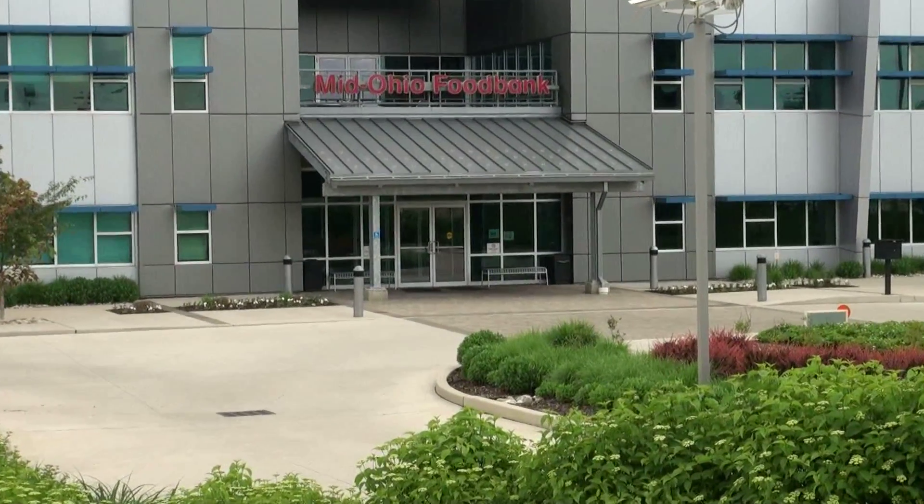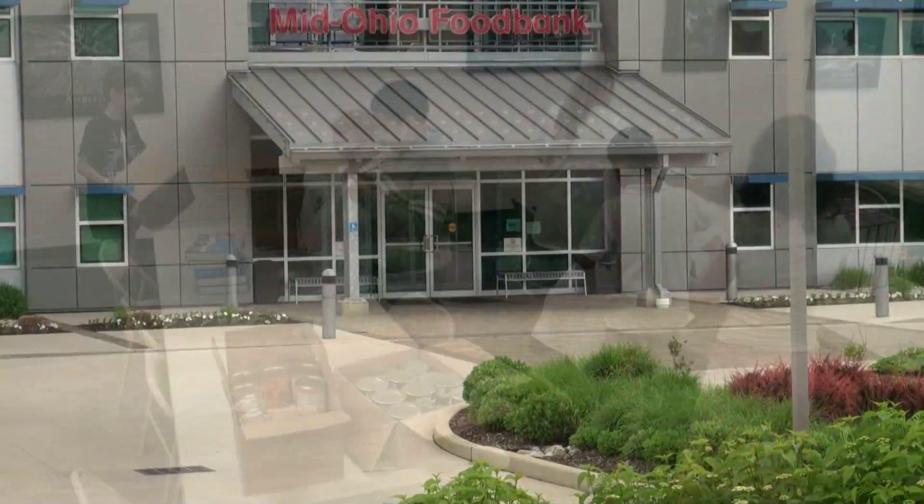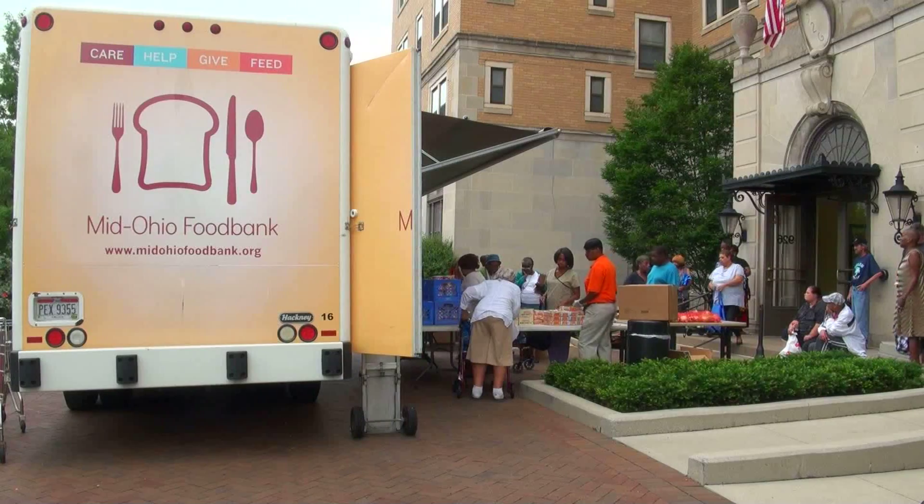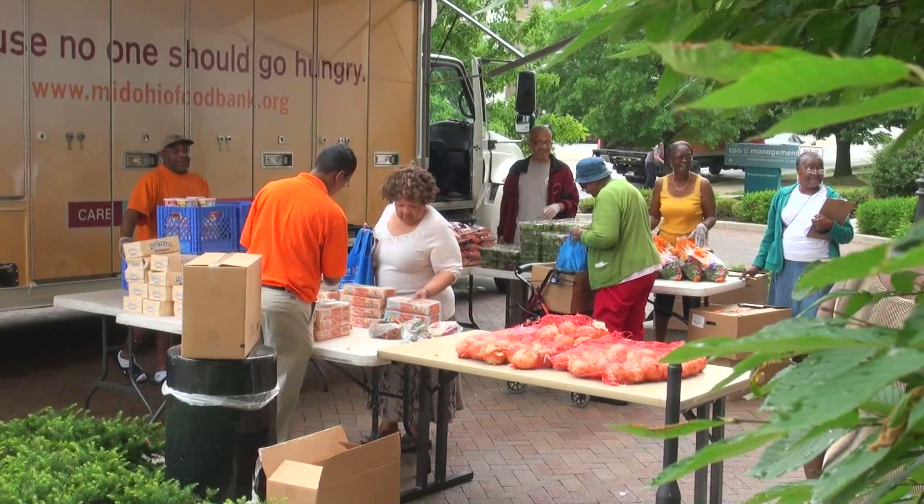Welcome to the MidOhio Food Bank, where we serve over 550 partner agencies within 20 different counties in Ohio. We appreciate your time and thank you for choosing us.